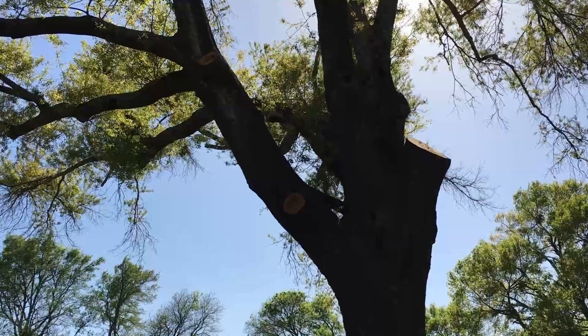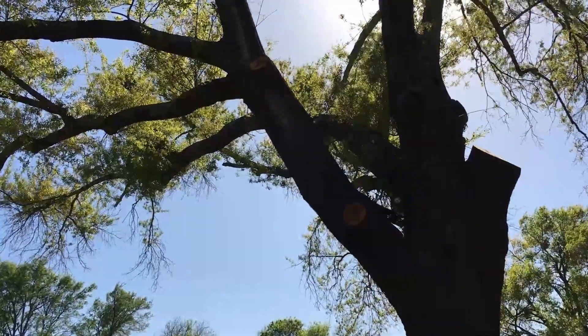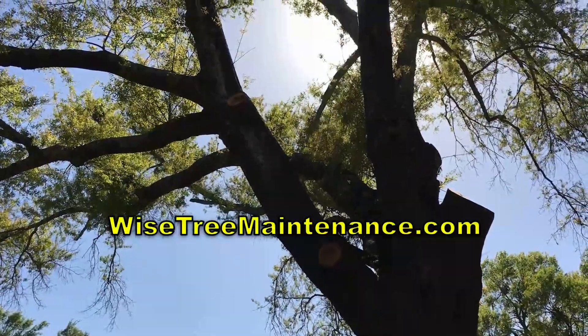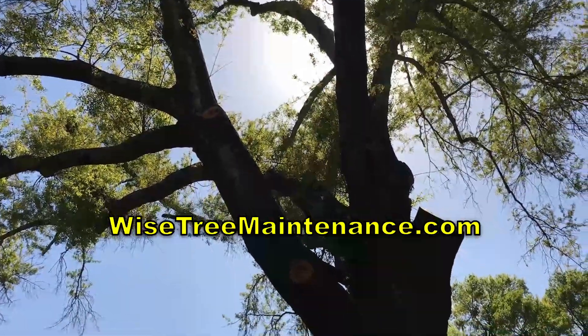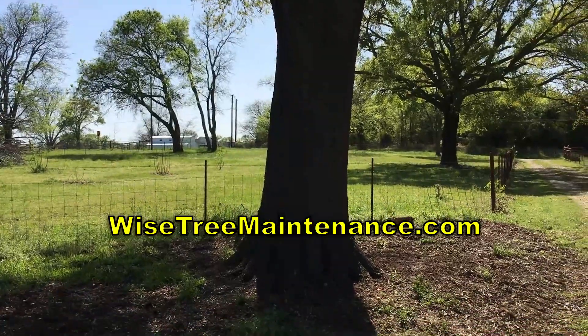They came in, cut all this up, and I recommend that tree service for you in East Texas. It's Wise Tree Service. Boy, they do a good job. They're not going to kill you on the price, and they just really do a really good job.